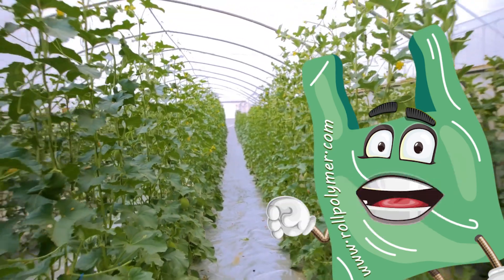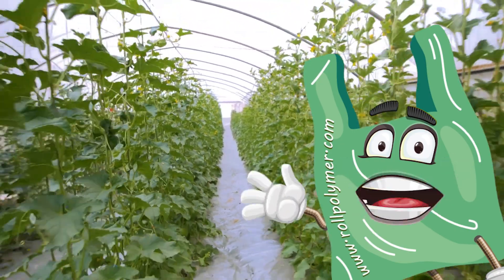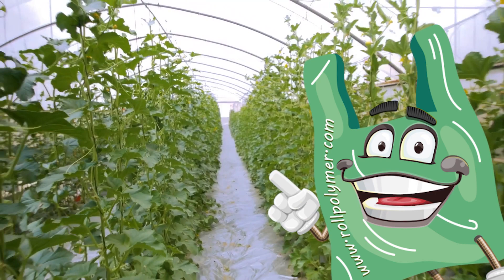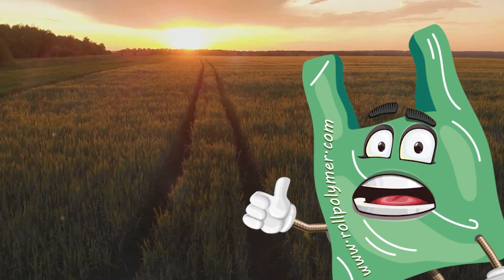In essence, agricultural and greenhouse plastics are revolutionizing the way we farm. They're enabling us to grow more, better, and in ways we never thought possible. They're taking the guesswork out of farming and putting us in control.